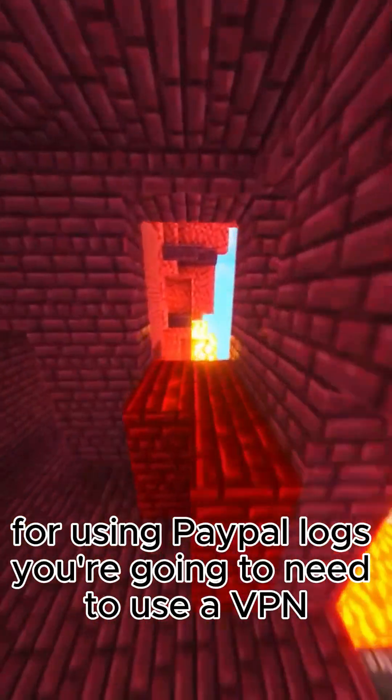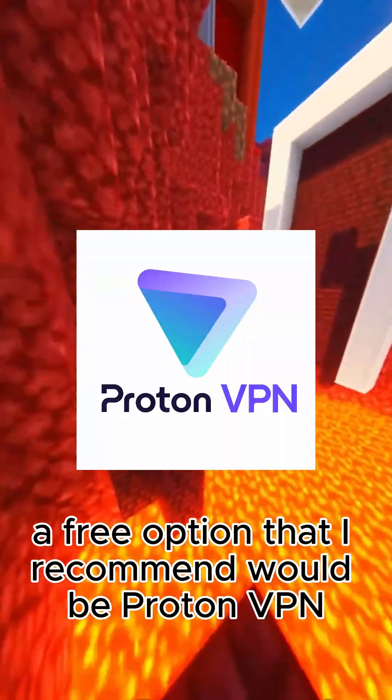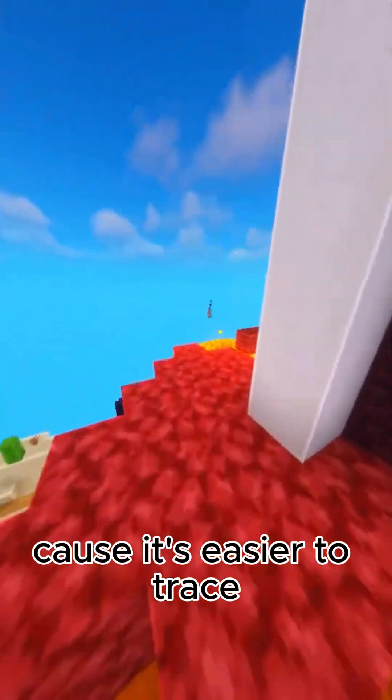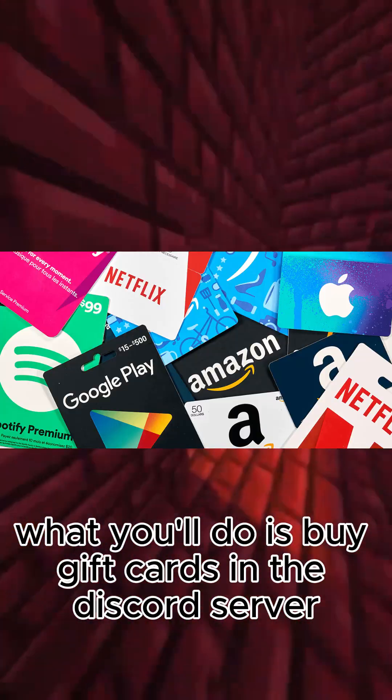For using PayPal logs, you're going to need to use a VPN. A free option that I recommend would be ProtonVPN. Do not transfer to your own PayPal account because it's easier to trace. What you'll do is buy gift cards.